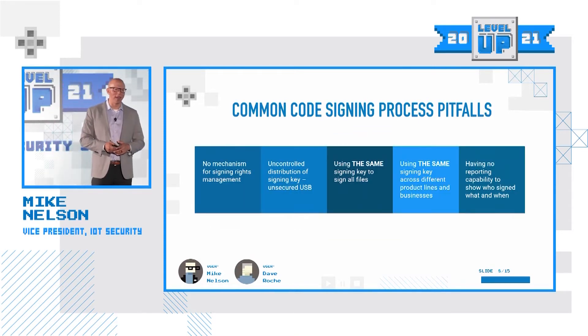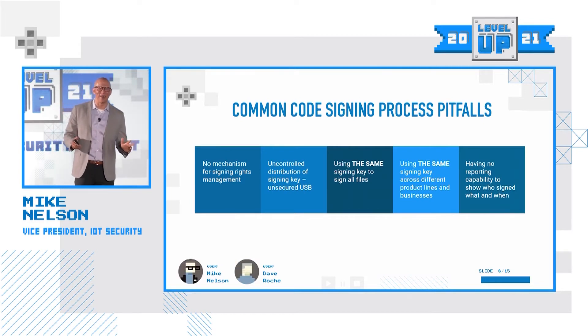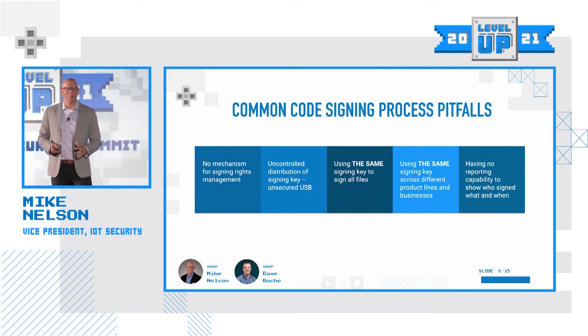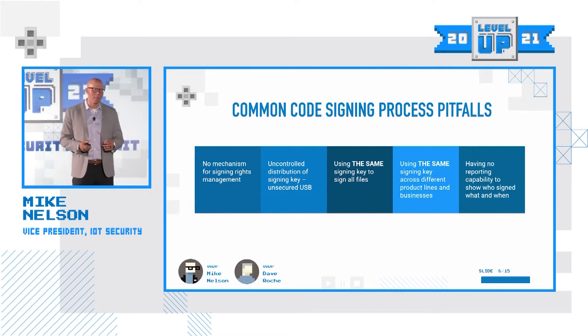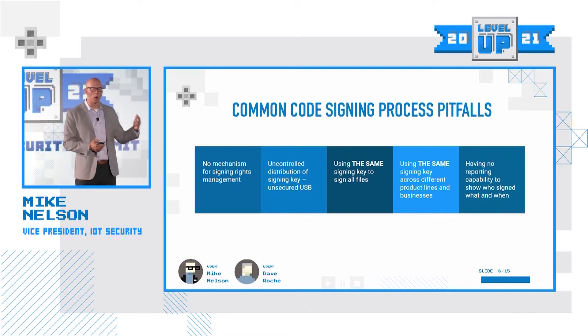Dave and I have worked with dozens and hundreds of organizations around code signing, and we have seen some really bad practices — practices that I dare not even repeat. In the work that we've done, I've developed a list of common code signing pitfalls, practices that we've seen organizations do that they shouldn't be doing.